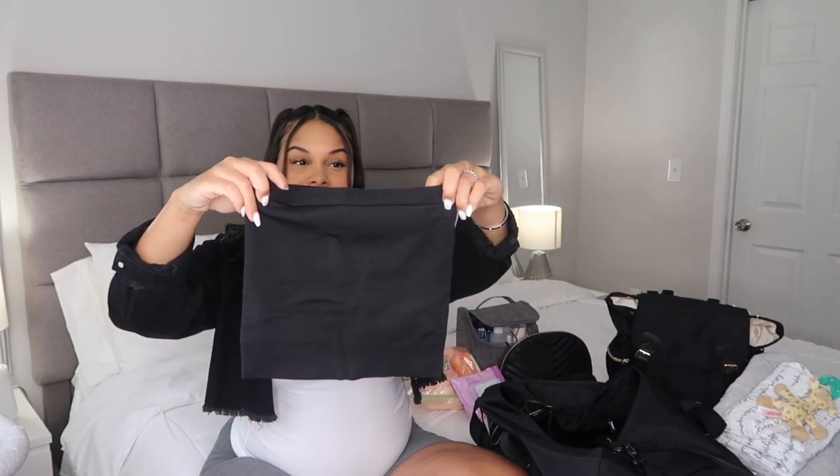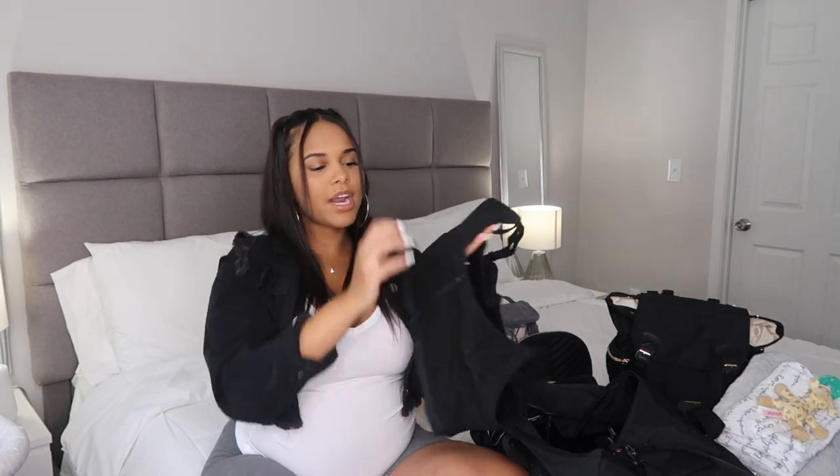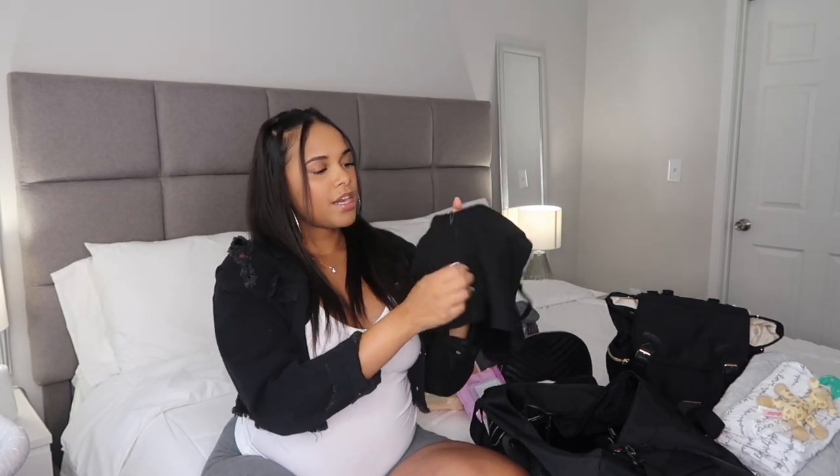I also have a belly band from Target — I heard good reviews and I'm excited to try it. I thought about wearing my waist trainer right after birth but obviously you can't wear anything too tight, so I got this medium-large belly band instead. Right after I give birth and shower, I'm going to put this on to compress everything and help my muscles get back to normal — it's not a waist trainer, it's just good for postpartum recovery. I also have my nursing bra, which is adjustable in the back and has a drop-down cup for easy breastfeeding.